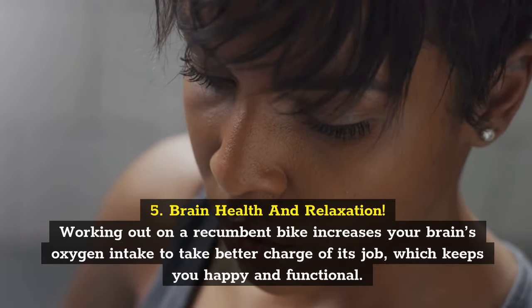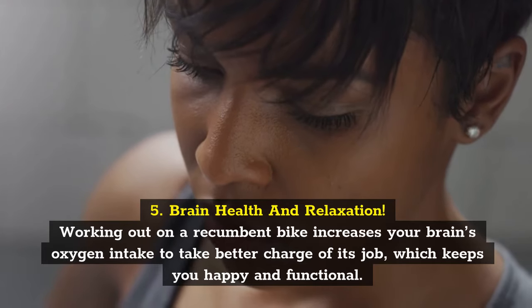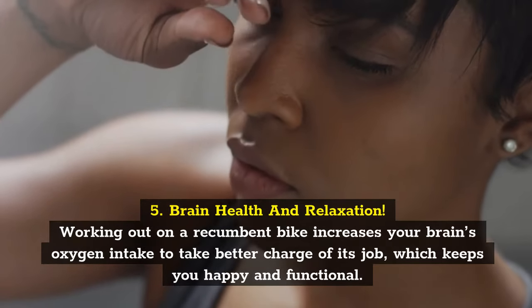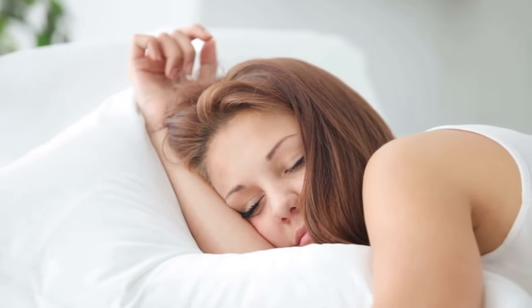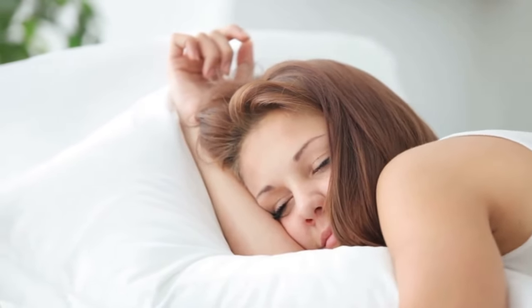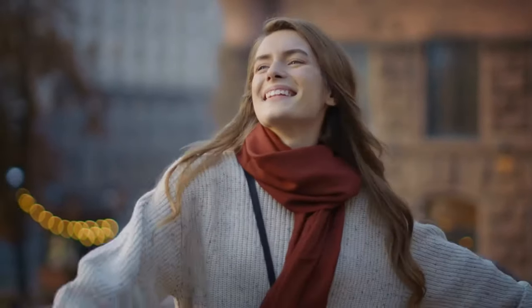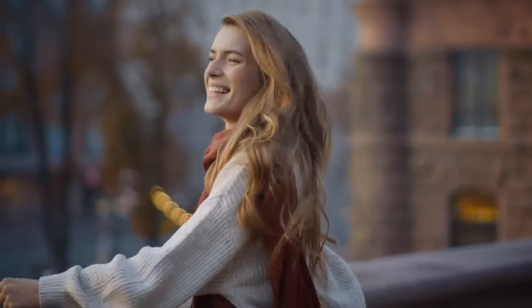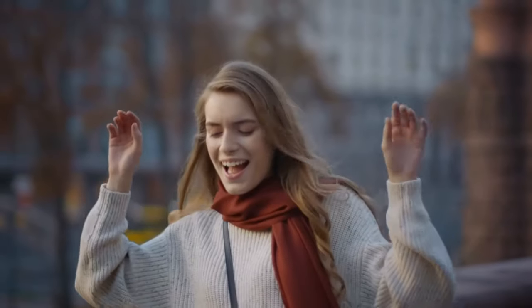Brain health and relaxation. Working out on a recumbent bike increases your brain's oxygen intake to take better charge of its job, which keeps you happy and functional. The brain will regulate your hormones and overall organ activity to reduce stress and stabilize your mood. You'll even sleep better and wake up more rested. Besides, if the brain is well-fed and happy, you'll say goodbye to that brain fog or stuffed head feeling. That's how you can be more productive, improve your relationships, and enjoy your life more.